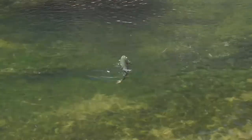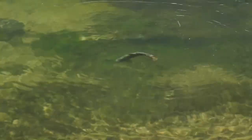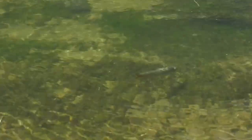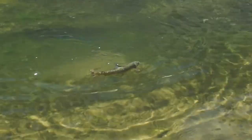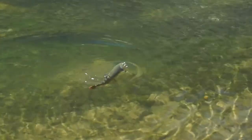The water's really cold. This is May, the water's cold — later in the year there's no way in the world I would have held this fish with 6x. No way.